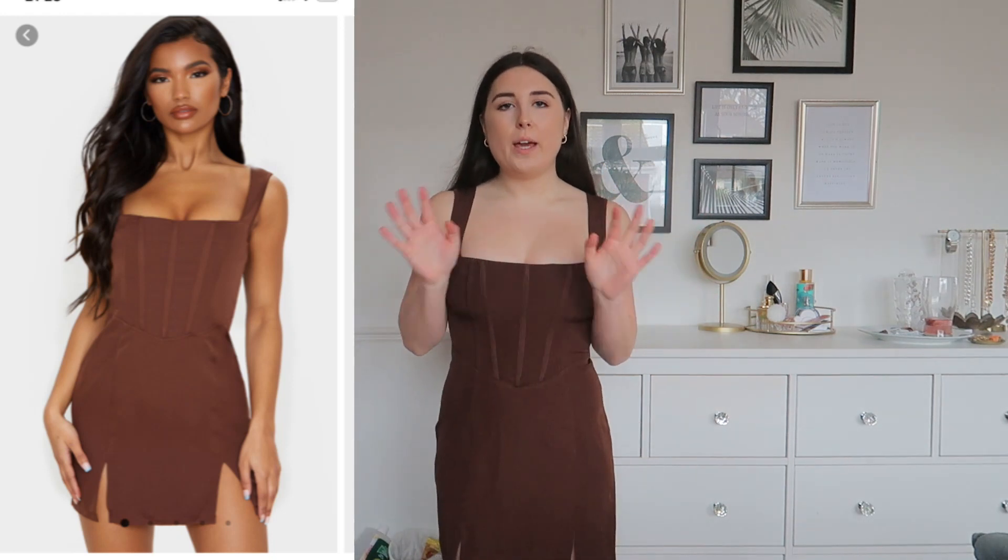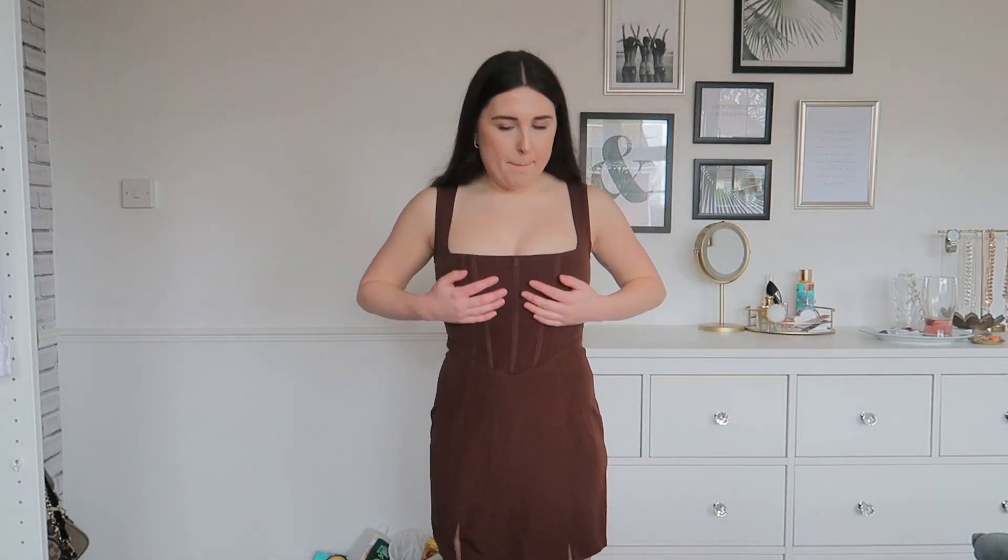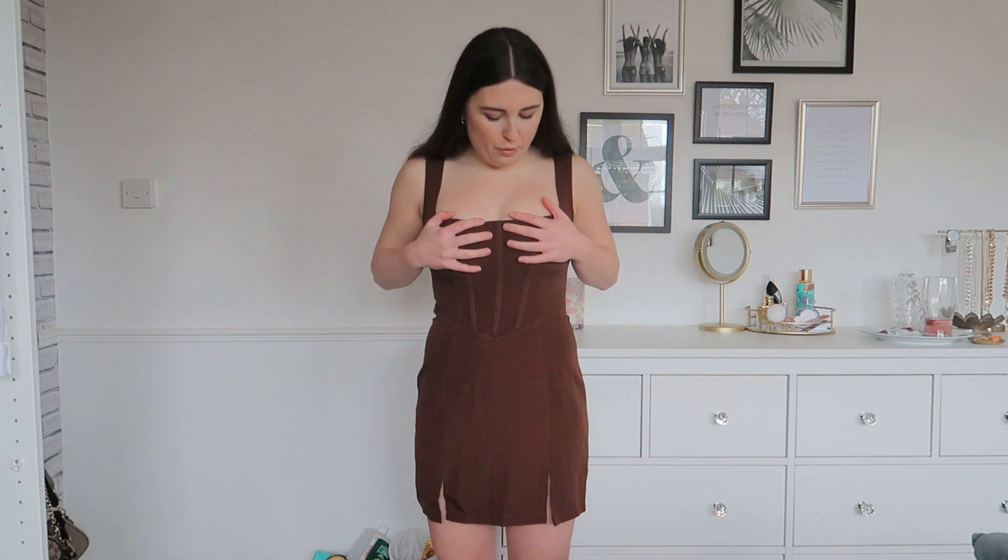Here is dress number three. With this one I have no real issues — I just think it's a bit 'something or nothing.' I love the color; chocolate brown is very in right now. I like the square neckline, though it does push everything up quite a bit. It's got boning in it so it's very sturdy and flattering on the belly area, and there's a little skirt with slits which I think is really cute. This is also a size 8 — a 10 might fit better on the bust but could be too loose on the waist. It's the kind of basic dress you could just chuck on with some clear heels.